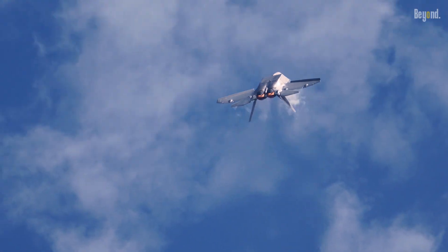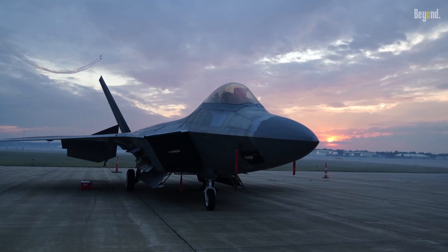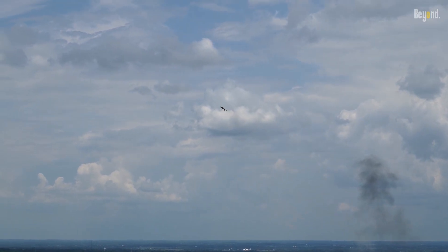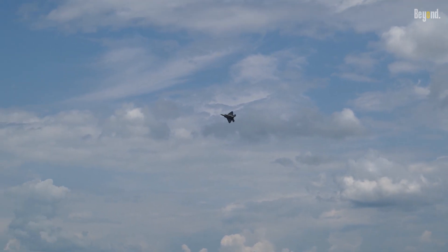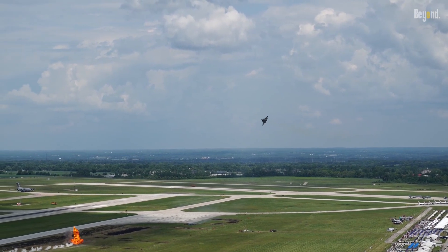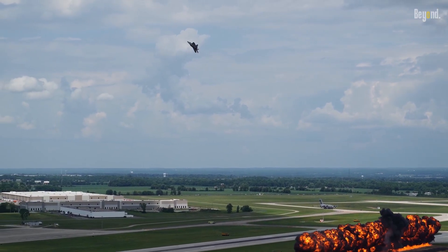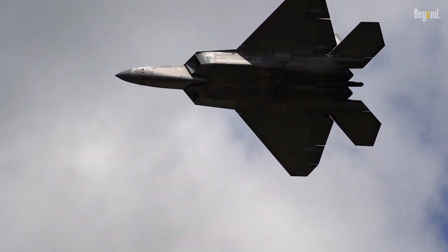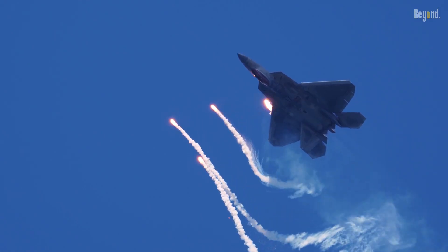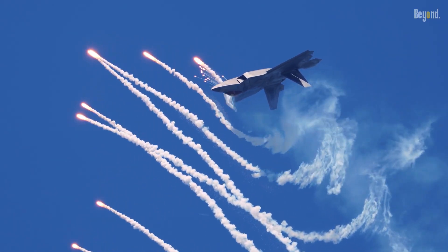Unlike most fighter jets that require afterburners to reach supersonic speeds, the F-22 can effortlessly cruise at supersonic speeds without using afterburners. This ability, called SuperCruise, gives the F-22 a significant advantage in combat, as it can quickly close in on targets and escape danger zones rapidly. SuperCruise also offers fuel efficiency benefits, allowing the F-22 to fly longer distances without refueling.